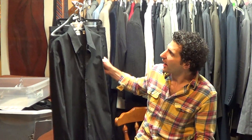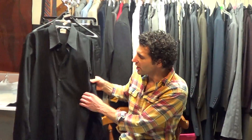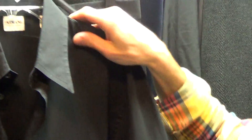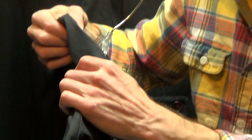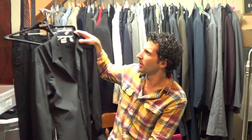Hi, thanks for hitting play. I've got an Armani shirt here. It's a nice, thin, luxurious fabric, smooth. I think it's silk — feels like silk. It's cotton, well, I think it's a cotton-silk blend.